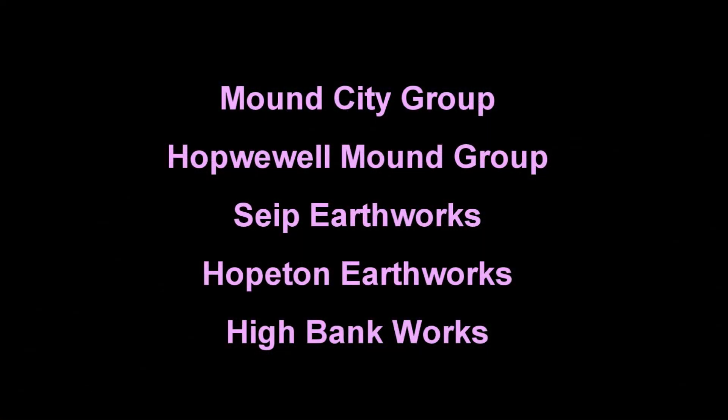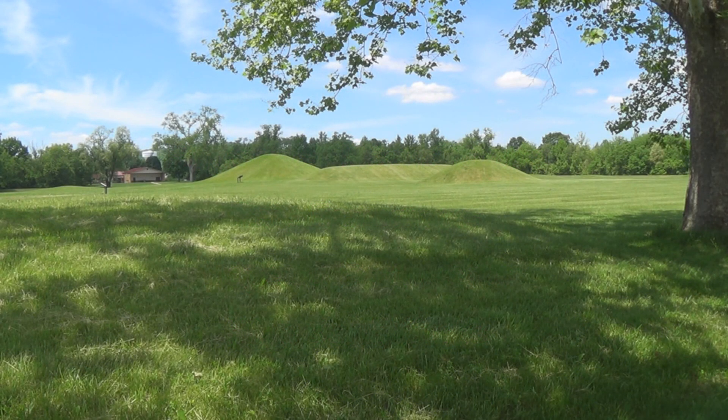There are five distinct land units of the Hopewell National Park. The only fully restored site is the ceremonial and burial grounds of the Mound City Group.